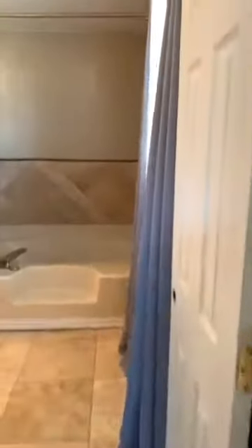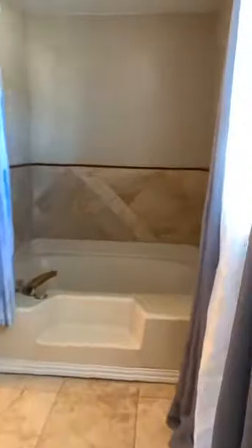Now we're going to go into the master bath. You have a huge shower and tub combo, a sink, and lots of storage in here. And there's room for you to make another closet if the master closet isn't big enough for you.